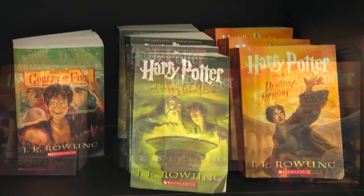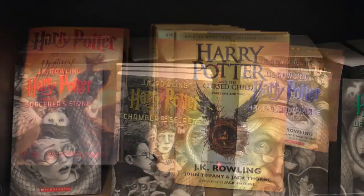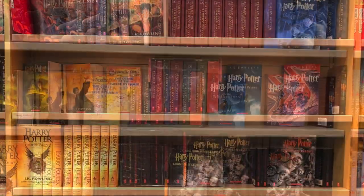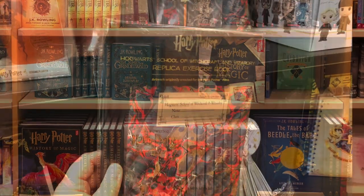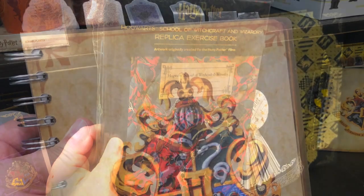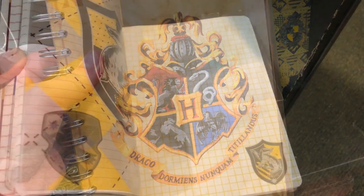Of course, Barnes & Noble has books, and they have so many Harry Potter books. They have different editions, journals, Fantastic Beasts, Quidditch, Tales of Beedle the Bard, the illustrated Harry Potter books, books about the movies, and books about making the movies — so many different books to keep you entertained for so long.